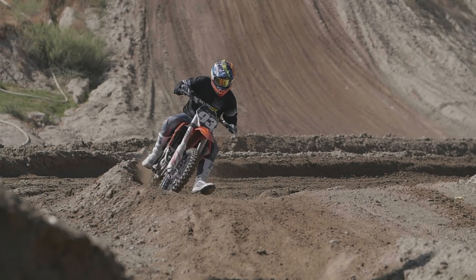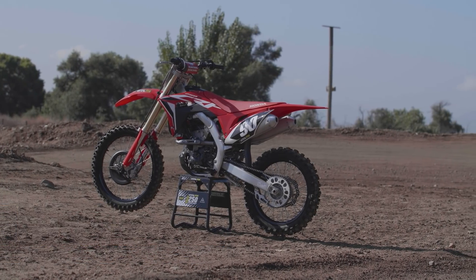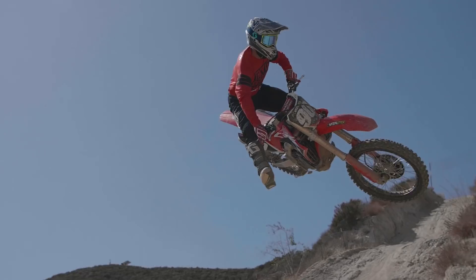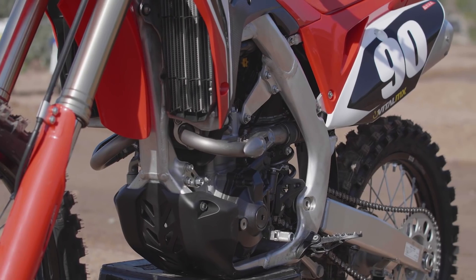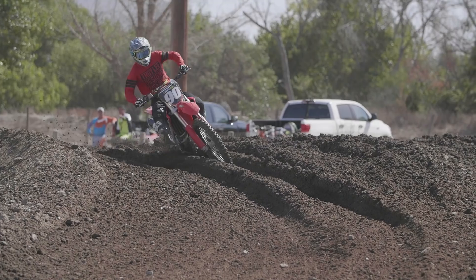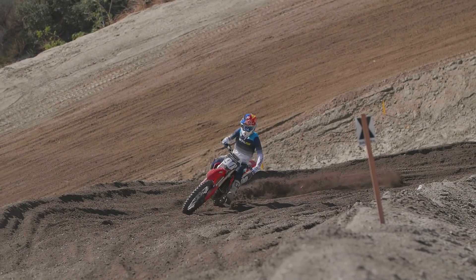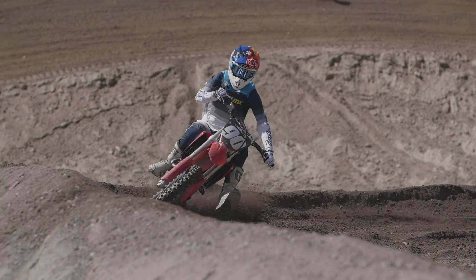In 3rd place is the Honda CRF 250R with 19 points. It had a lot of changes for 2020 — they worked on the head, changed the chassis, swingarm, and frame. It had a wide spread of scores — one person put it first, some put it fifth, with seconds and thirds mixed in. The power is a little lacking compared to the Yamaha and Kawasaki; it's been moved to mid-range to top-end. It rewards people who like to rev out and ride aggressively. Map one has the most bottom end and torque, map two is the most mellow, and map three is the aggressive map that makes the most power up top.